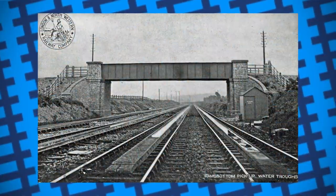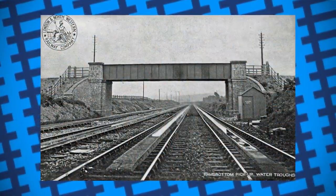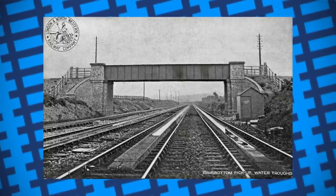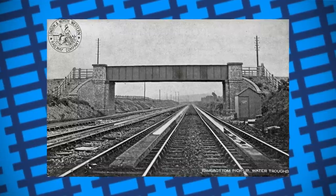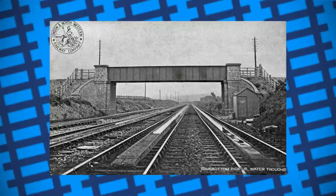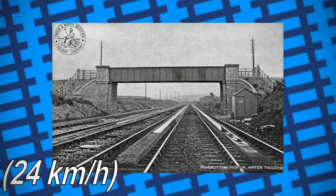The troughs were also useless in winter as the water would freeze, making water pickup impossible. Despite their issues, they were used all over the country from the 1860s well into the British Rail days of the 1960s. Despite their lower speeds, smaller tank engines were also fitted with water scoops, with the Great Western Railway finding out that the slowest an engine can go for the scoop to work is roughly 15 miles an hour.